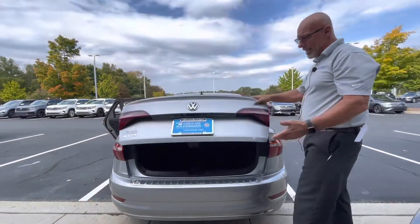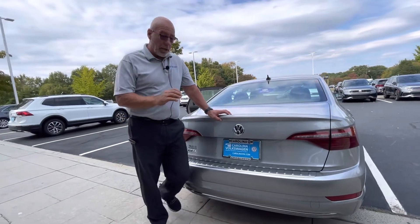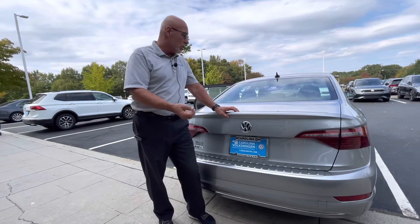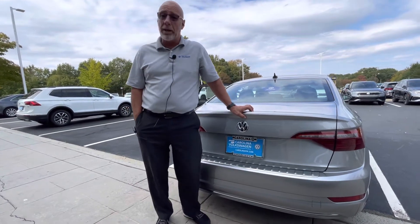Our used cars are certified, fully serviced, and 100% detailed. This car is ready to go — we're looking for a new home for it. It's a 2020 Jetta S with only about 26,000 miles on it, so low miles, fully detailed, and 100% ready to go.